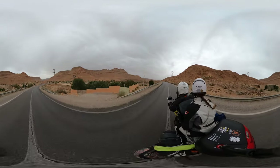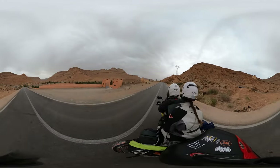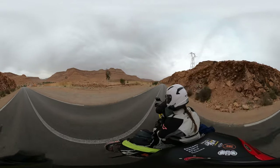That would definitely be nice, but for today we have to head south — we've got to make our way down to Merzouga at the very bottom of Morocco.